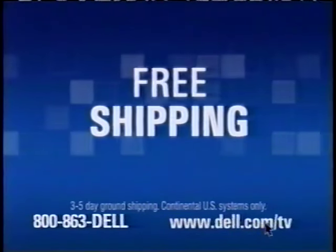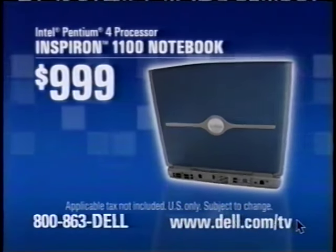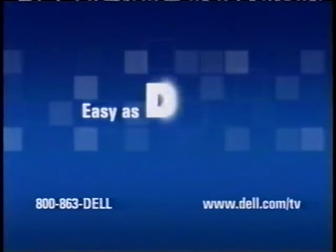Call or go online now and you'll get free shipping. And check out our new notebooks. You're not just getting quality, you're getting a Dell. And now over here, the torsion chamber. Rock-solid PCs. Easy as Dell.